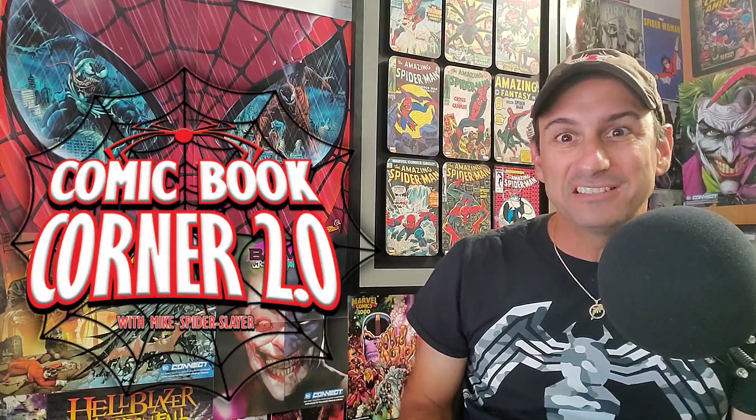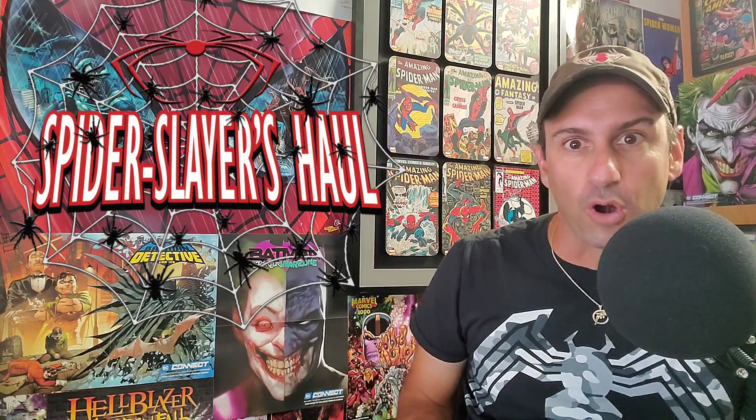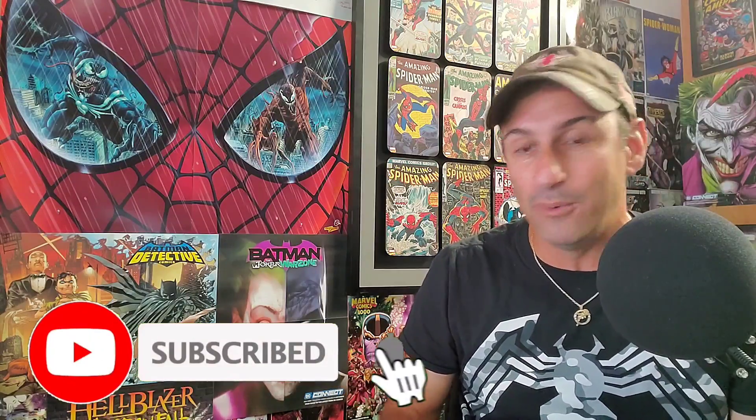Welcome back to Comic Book Corner 2.0. I'm your host Mike, the Spider Slayer, bringing you another episode of Spider Slayer's Comic Book Haul — this is episode 443. Each and every week I show you what I picked up at the comic book store, which is Comic Central. They provide the best customer service and always hold those comics for me, so thank you guys. Let's get started with this week's haul.